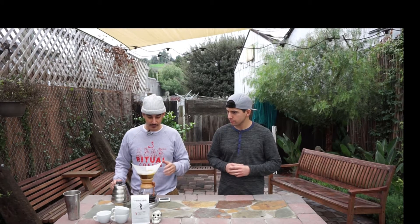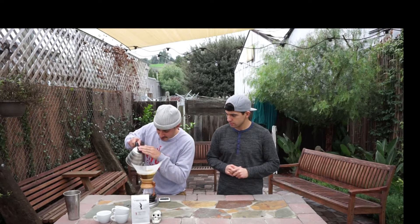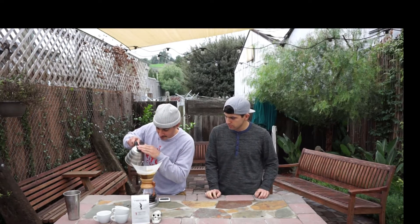It's all kind of dependent on the coffee that you're using — just kind of whatever tastes good. If it takes five and a half minutes and it's only supposed to take five, and it tastes better than five minutes, then you did something right.